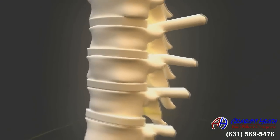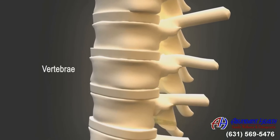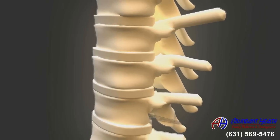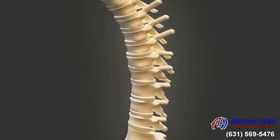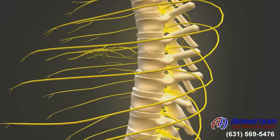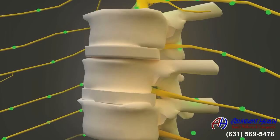Now in a healthy spine, your spinal bones or vertebrae are in proper alignment and the cushioning or shock absorbers between the vertebrae, called intervertebral discs, are thick and healthy. As such, correct spinal movement is possible and the spinal nerves are able to freely exit the spine, sending nerve impulses from the brain to the targeted muscles and organs without any interference.